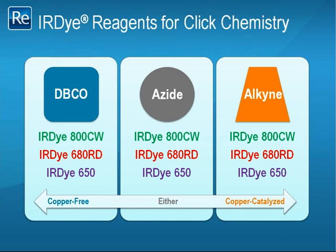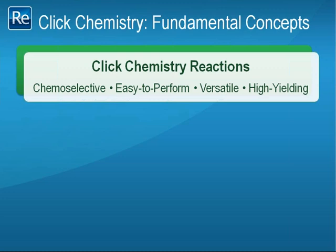We are pleased to announce the release of IR dye reagents especially designed for this exciting technique. For those of you who are unfamiliar with Click chemistry, we will take a few minutes to examine its key features. Click chemistry is comprised of reactions between pairs of reagents that have high fidelity for each other. In addition to being highly chemo-selective, Click chemistry is easy to perform, versatile, and delivers stable products in high yields.